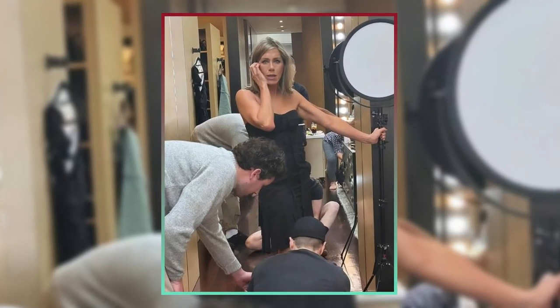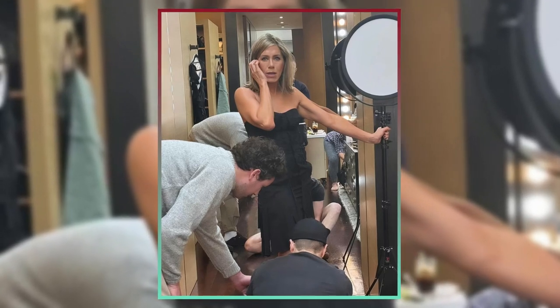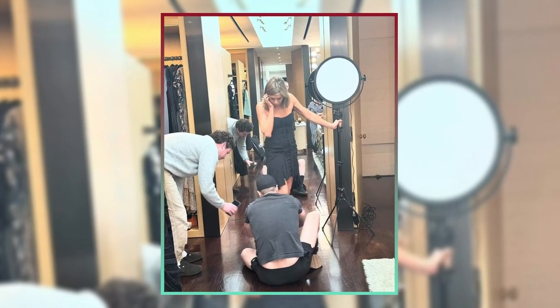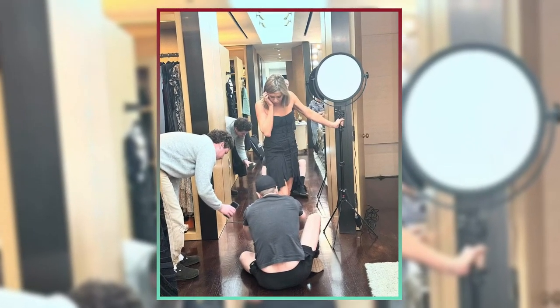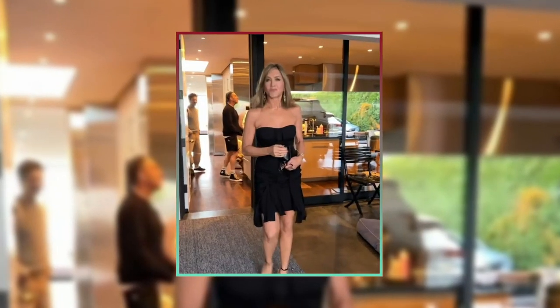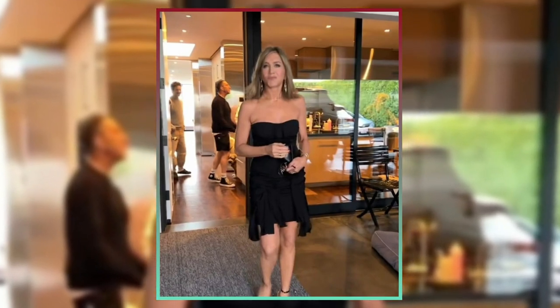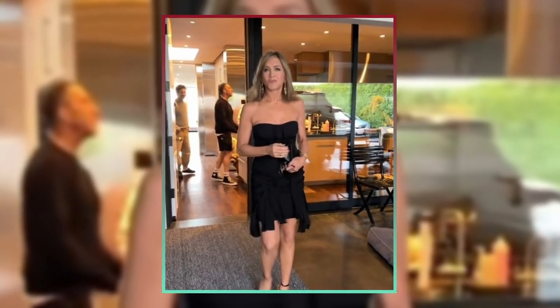The Friends star made her red carpet debut on January 7, 2024, with a new, shorter hairstyle. Some have claimed that the new cut is reminiscent of the Rachel cut, which was first designed in the 1990s for the sitcom. Comparing the new cut side by side with the Rachel cut, however, reveals that the new style is a little longer and more elegant — a 2024 update.